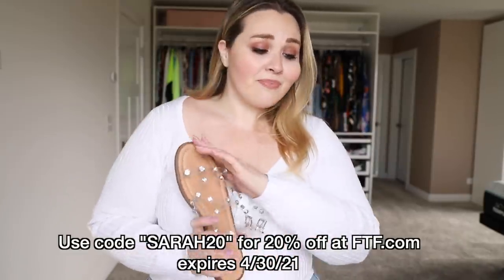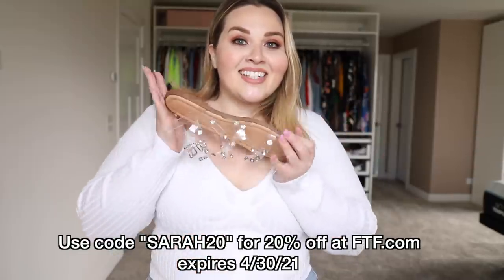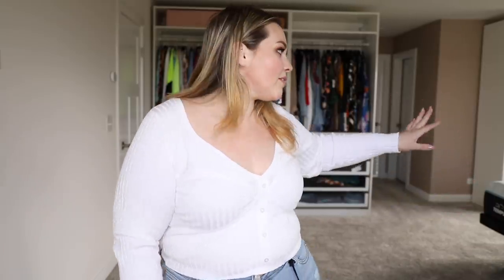Their new shoe game is great — I'm so excited to see what else they come out with. I feel like they do everything well, and you guys know me and FTF, we're like that. I do have that code for you: Sarah20. Use that on whatever you want to get 20% off, but do it soon because the code expires April 30th. I'm going to go make some content for my TikTok and Instagram with all of these shoes, so be sure to follow me there. If you want to see any of these clothes or pick anything up, I will have links to everything down below in the description box, including some other stuff I didn't show but did try on and can vouch for. I hope you guys enjoyed this video — if you did, give it a thumbs up and consider subscribing. I'll see you soon, bye guys!